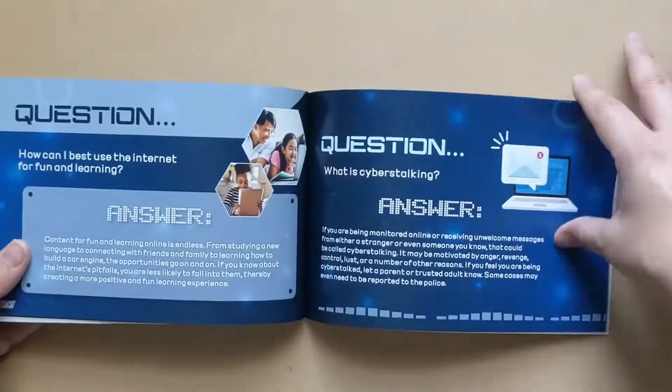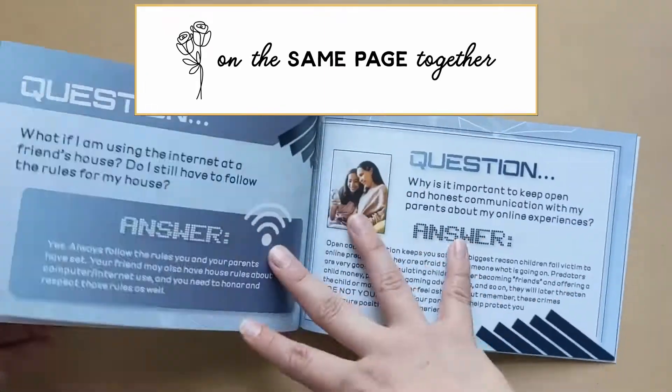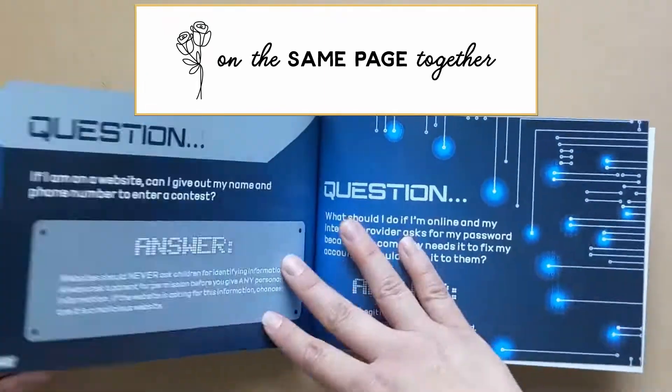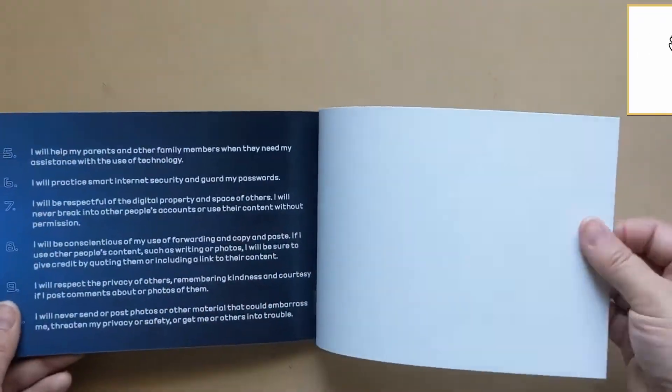And if we haven't met yet, hi there, I'm Elaine from On the Same Page Together. We are a Christ-centered home of learning and on this channel we talk about all things family. We like to share what works for us as we strive to encourage you on your journey in life and family.